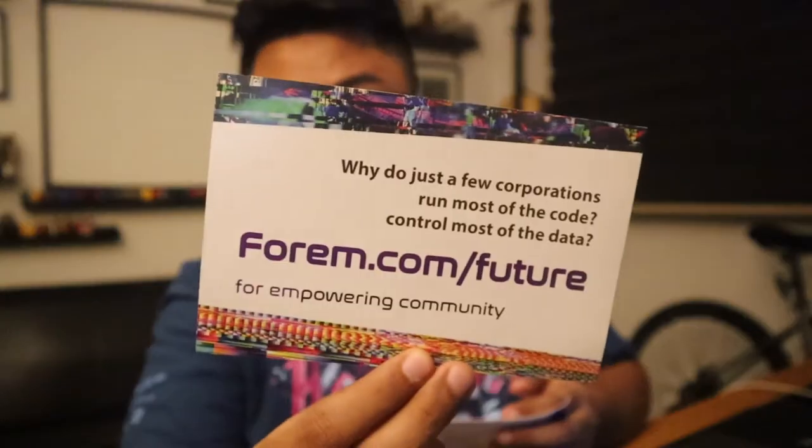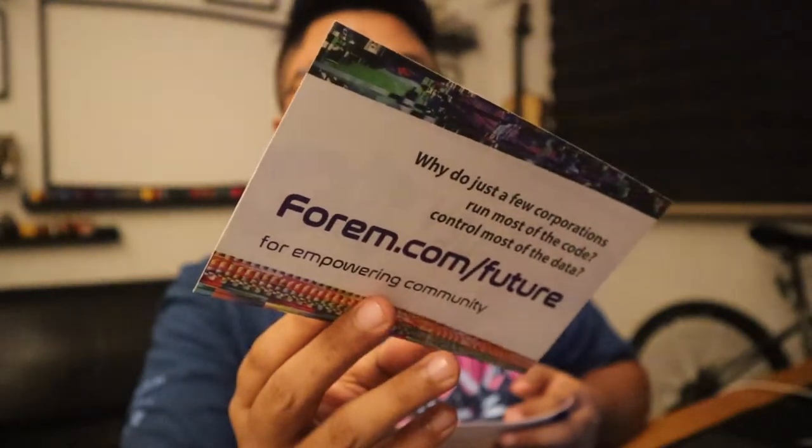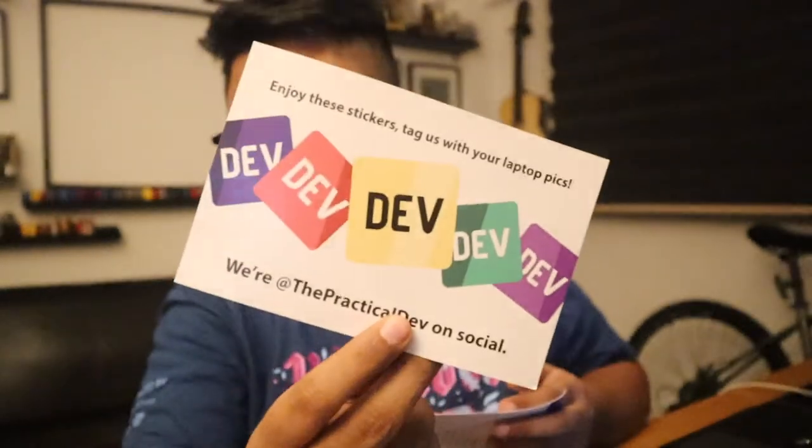forum.com slash future — for empowering the community. Check this out, Forum is really awesome. You can check this out. DV postcard.